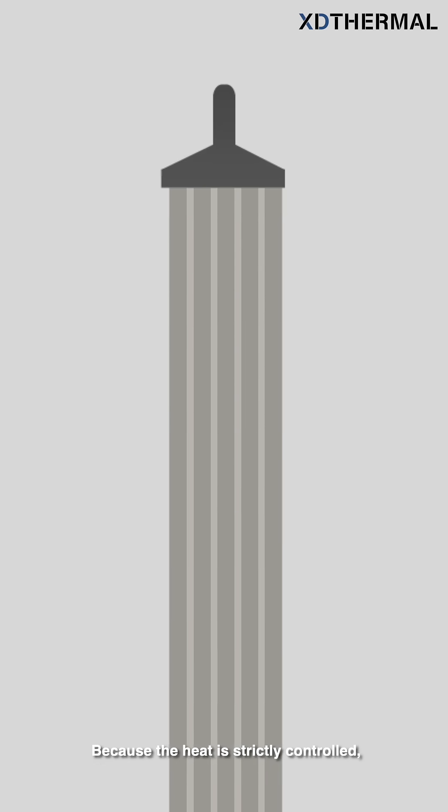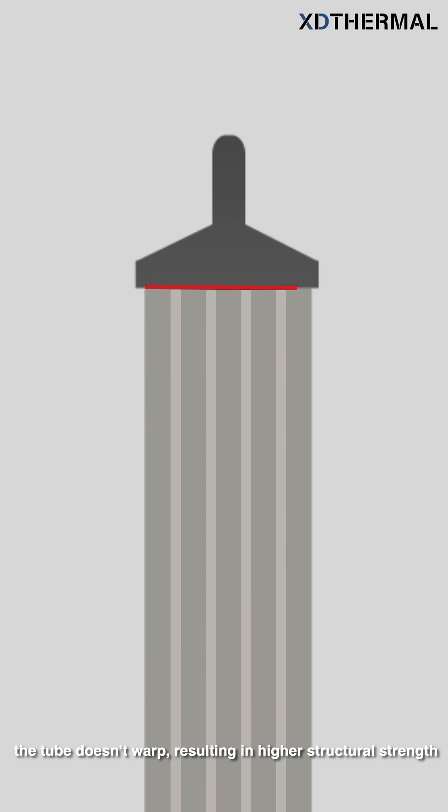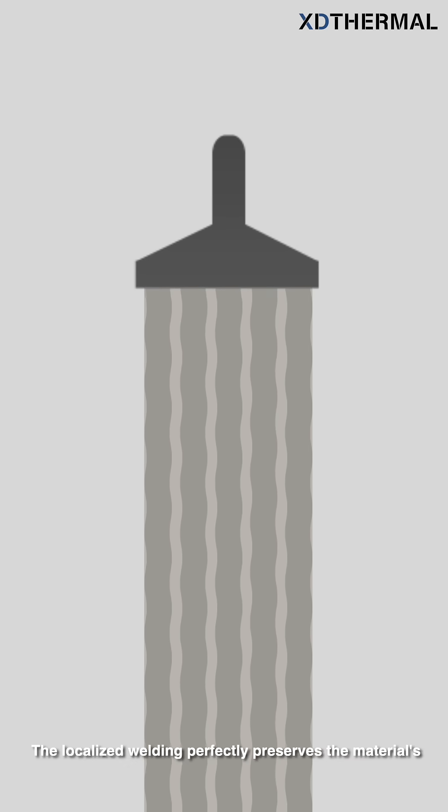This change in the heating zone is what allows high-frequency welding to far surpass traditional methods in finished product quality. Because the heat is strictly controlled, the tube doesn't warp, resulting in higher structural strength and eliminating potential risks caused by physical deformation from the start. The localized welding perfectly preserves the material's thermal conductivity, ensuring the liquid cooling tube's heat dissipation efficiency remains at its designed peak performance, without compromise.